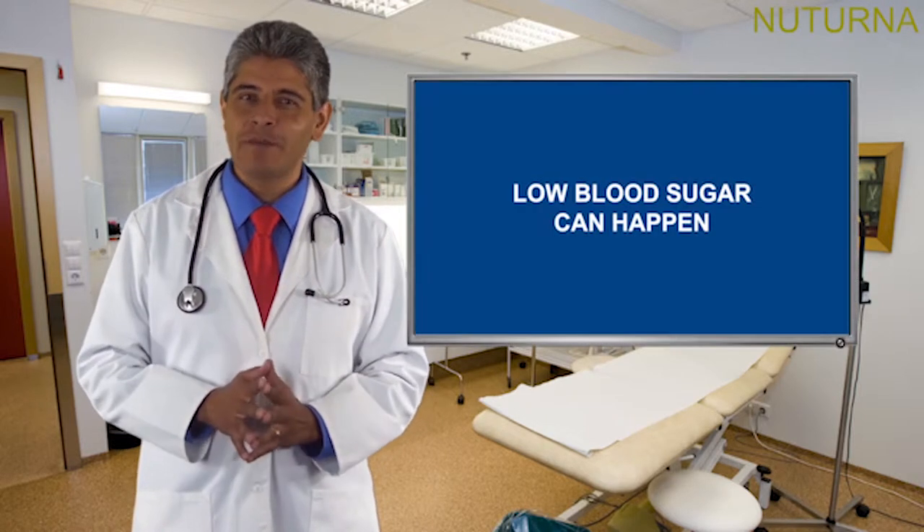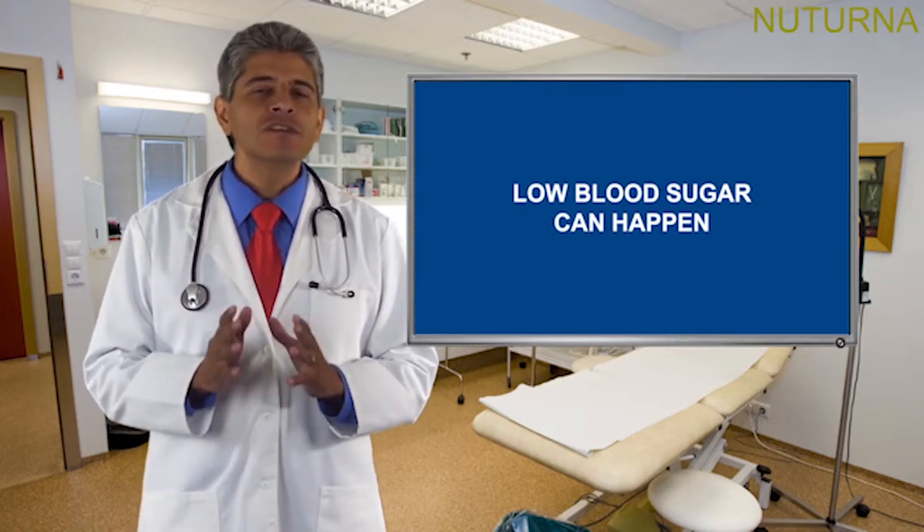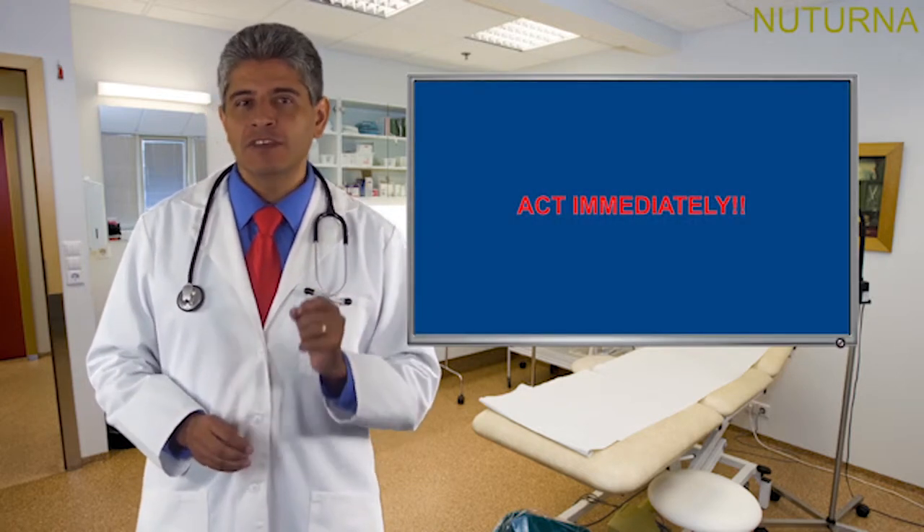It is very important to understand the warning signs and complications of low blood sugar. Low blood sugar occurs when there is too little glucose, or too much glucose-lowering medication like insulin, in your blood, causing your blood sugar levels to fall below your target range. Mild low blood sugar is common for people with diabetes. No matter how well you manage your diabetes, low blood sugar can happen, and because it can happen quickly, you need to act immediately to treat it. Knowing the warning signs and how to treat it will help you and those around you get your blood sugar back within target range safely and quickly.